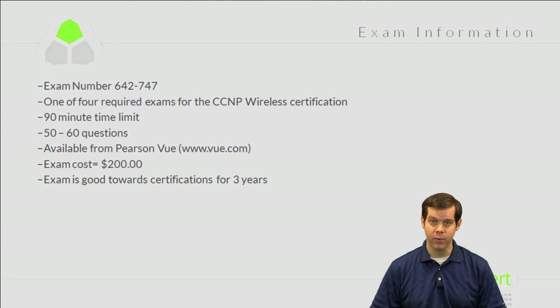This is one of four exams required for the CCNP Wireless certification. The other three exams are a site survey exam, a voice exam, and a security exam. According to the Cisco Learning Network, there is a 90-minute limit on this test and you can expect to see anywhere between 50 and 60 questions — though that has been known to be slightly off, so don't be too surprised.